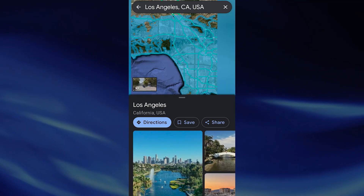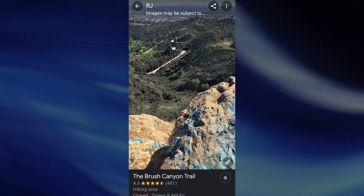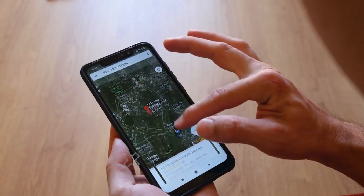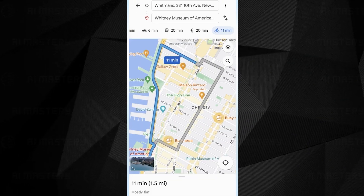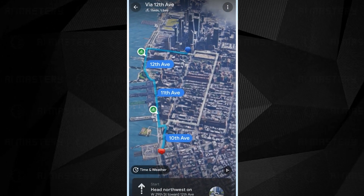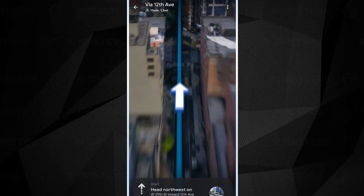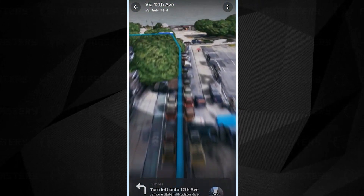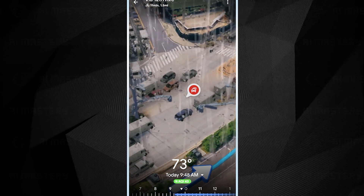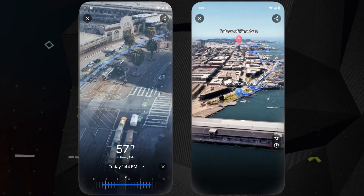Google Maps is stepping up its game with some exciting new AI features, making your navigation experience even more seamless and intuitive. While these features are currently rolling out in only 15 cities, they're definitely worth a mention. One of the standout AI enhancements is the immersive view — gone are the days of relying solely on 360 panoramas in street view. Immersive view allows you to explore locations in stunning 3D, and you can even click on time and weather options to see what a place will look like at different times of the day, which is incredibly useful for planning your route.